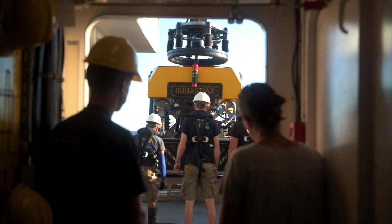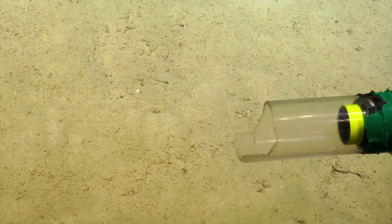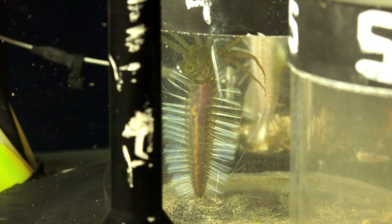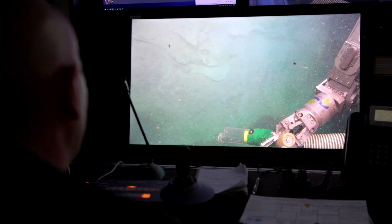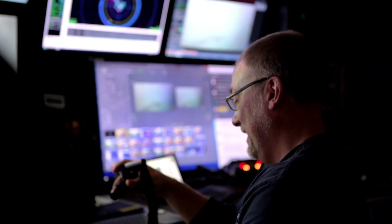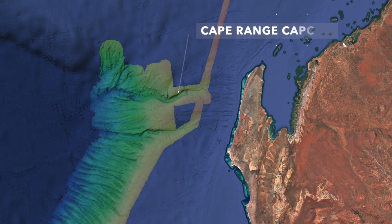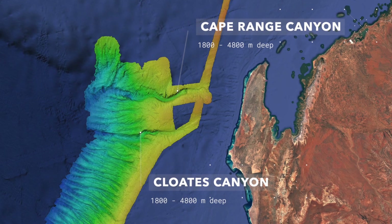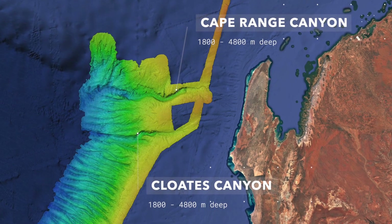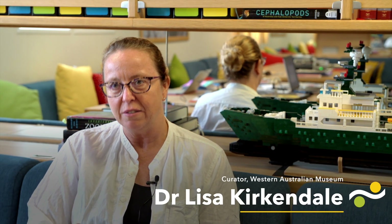We're undertaking this expedition to try and get a better understanding of the animals that live in the deep sea off the Western Australian coast. We're heading to the two largest Midwest canyons — Cape Range Canyon and Clotes Canyon — and they're just offshore from the Exmouth Ningaloo region. We expect them to hold very evolutionarily significant and interesting animals.